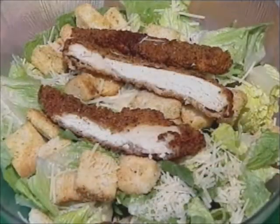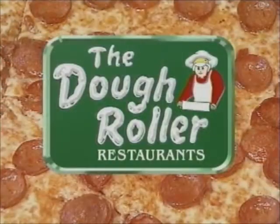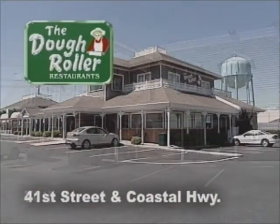So what's for dinner tonight? Stop by one of the dough roller restaurants throughout Ocean City and find out. The dough roller — two locations on the boardwalk: South Division Street and 3rd Street, and on Coastal Highway at 41st Street and 70th Street.